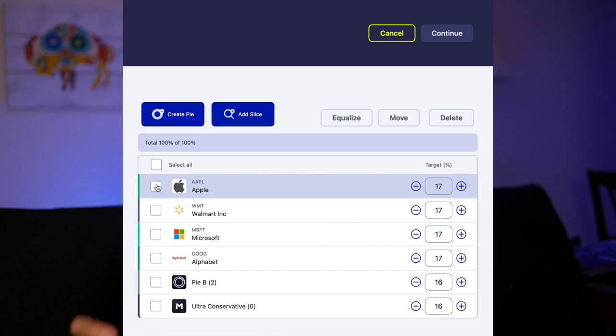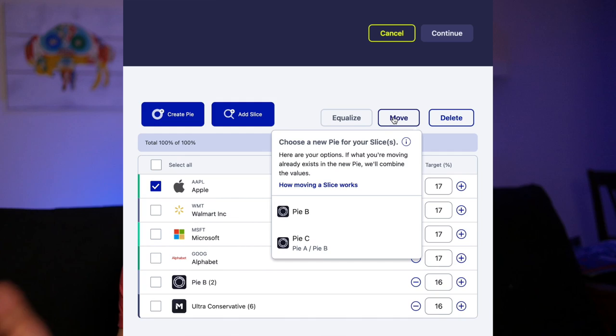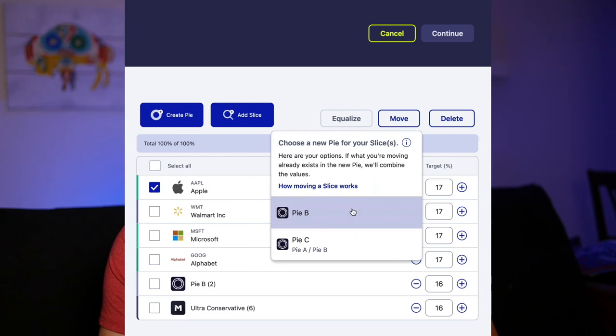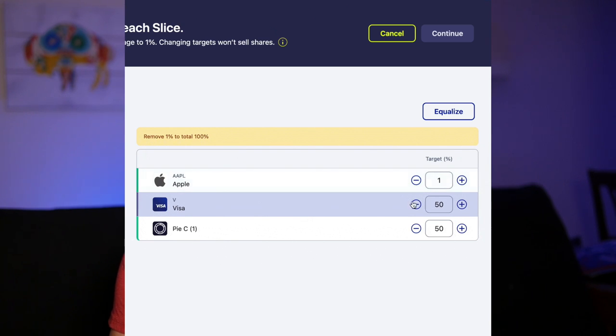To move slices between your M1 Finance pies, go under the Invest tab and find the pie chart of your holdings on the page. Click the Edit button under that, then select the slice — the individual investment — that you want to move out of that pie and into another pie in your account. Hit the Move button, which brings up a drop-down menu of your available pies. Click the one you want to move it to, then readjust the portfolio percentages in the destination pie.